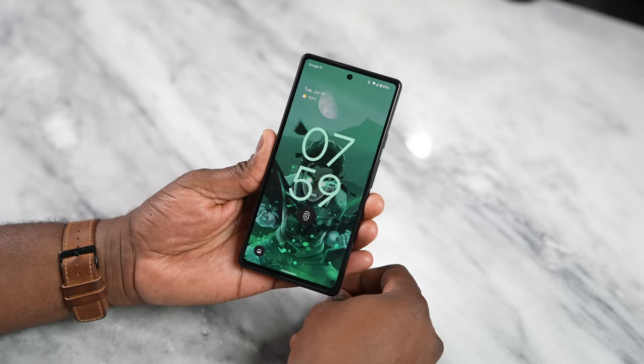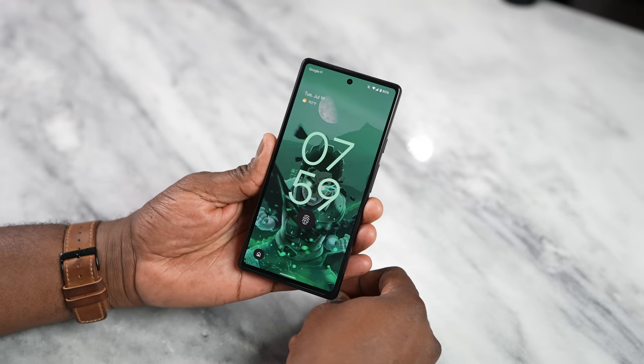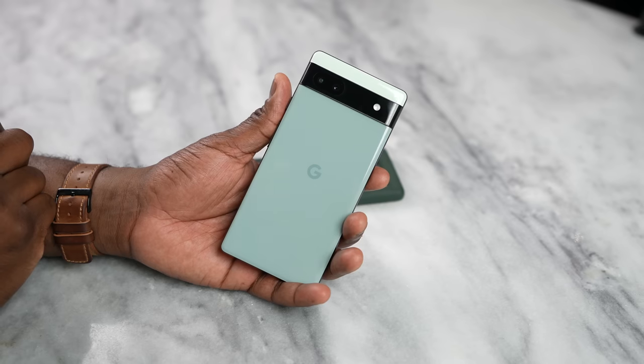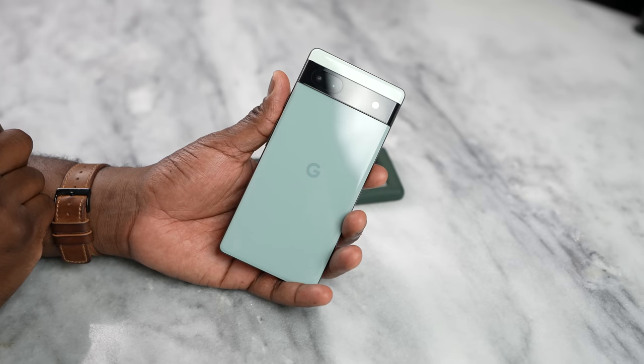The device feels very comfortable, I really like it. At $449, this is probably going to be one of the best smartphone buys of this year. I am not joking about it. I think anyone looking for a smartphone with a budget of under $500, the Pixel 6a is your device to get.